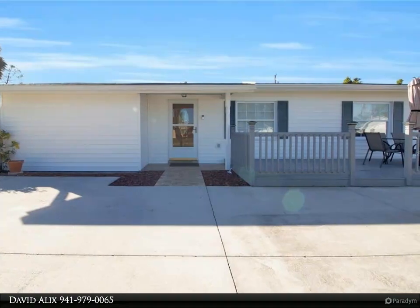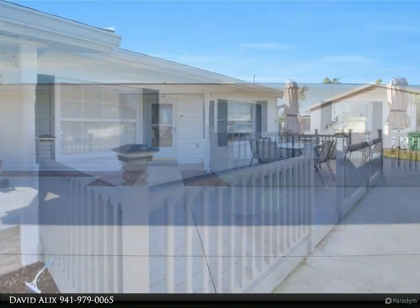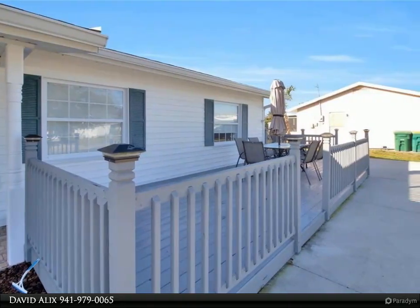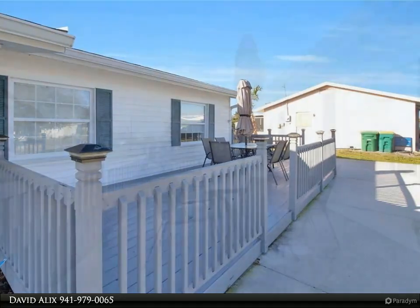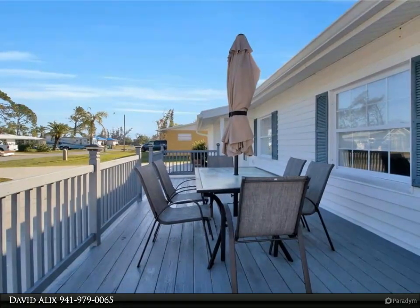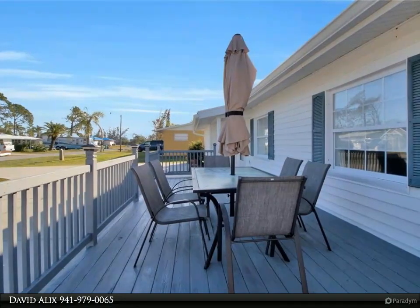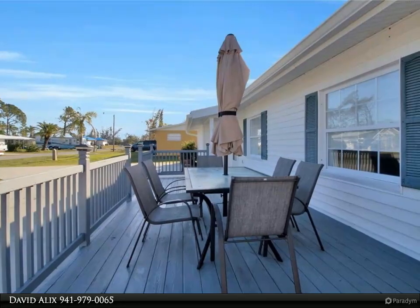The home's interiors receive wonderful natural light and showcase an open layout with new vinyl flooring and ceiling fans throughout. Relax in the spacious family or living rooms, or catch the breeze on the large lanai or front porch. Home cooks will adore the functional kitchen space equipped with quality appliances and great storage.